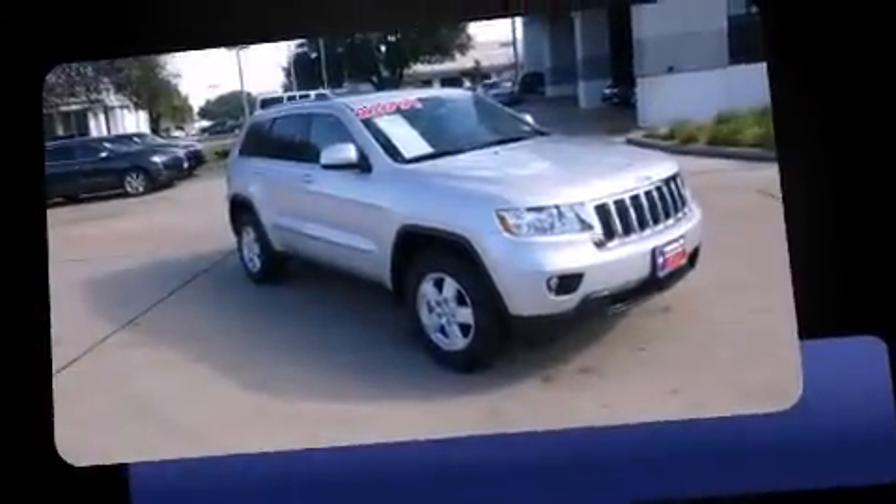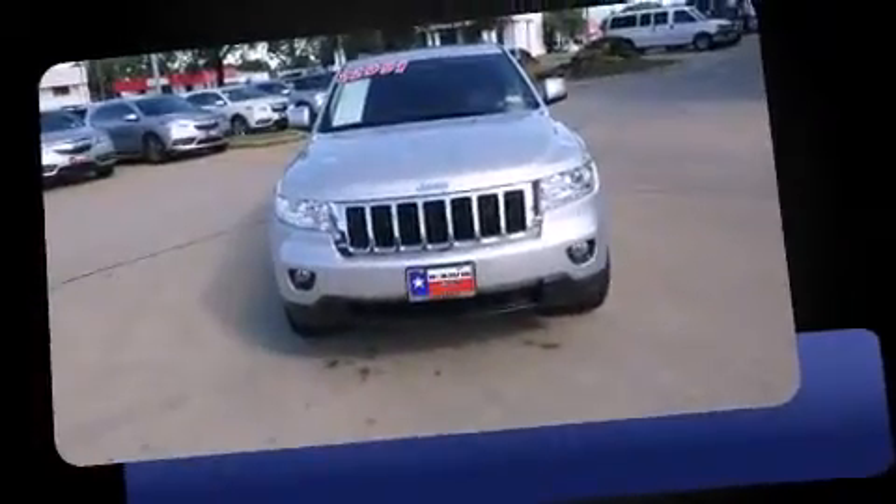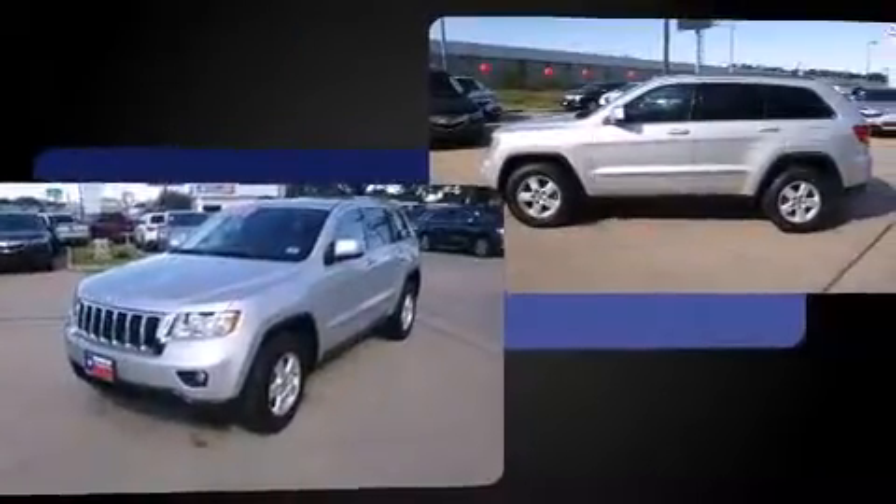Sensibility and practicality define the 2012 Jeep Grand Cherokee. Smooth gear shifts are achieved thanks to the refined six-cylinder engine, providing a spirited yet composed ride and drive.